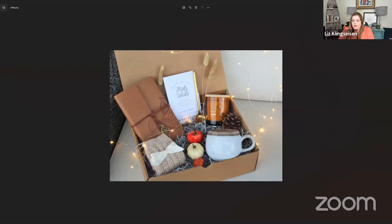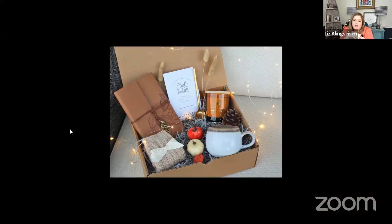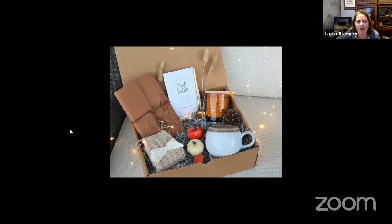This is our raffle prize for today — look how cute and cozy that is! We are changing up our raffles a bit. We were getting kind of bored with the same ones.